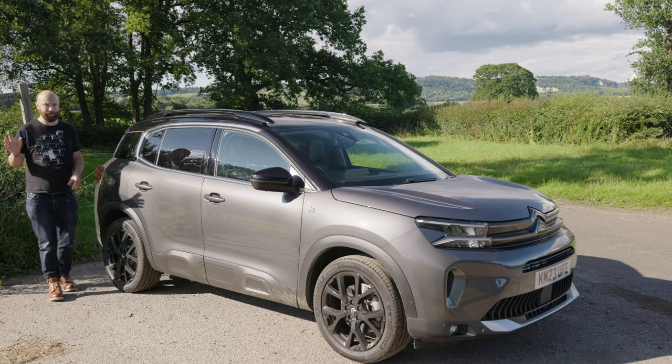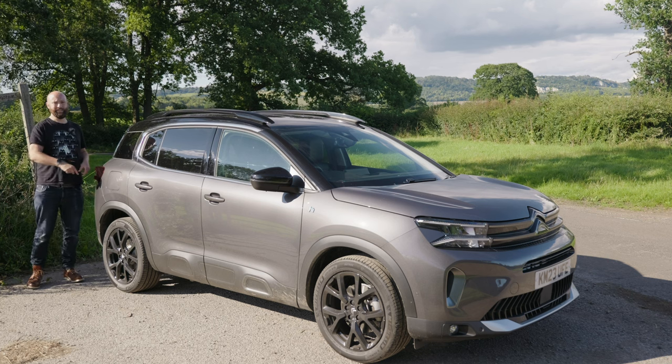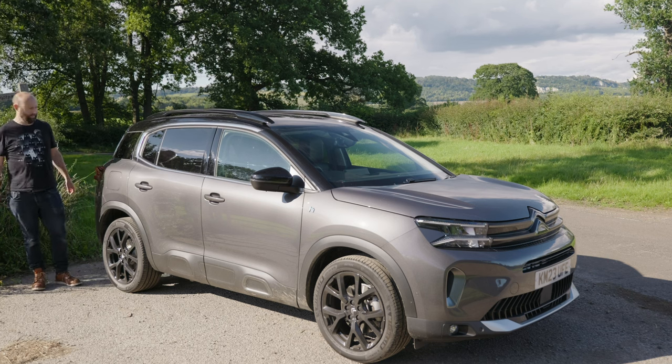I've been living with this for a week and done 350 miles. If you get a normal petrol one you get 10 more litres of fuel, so probably more like 450 miles to a tank.